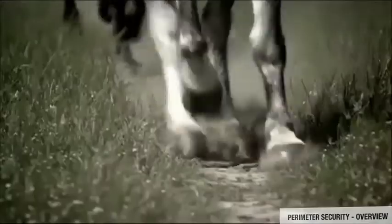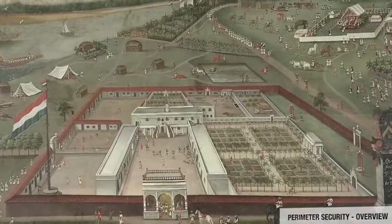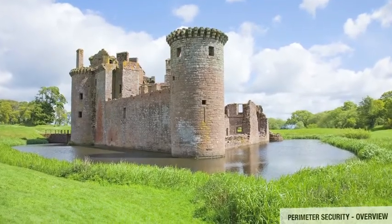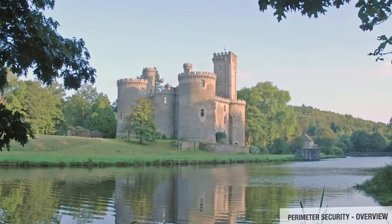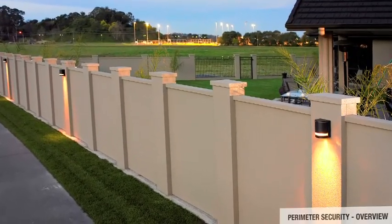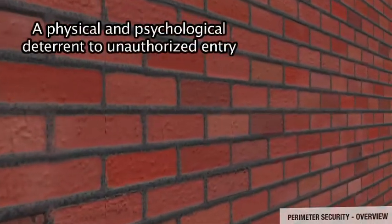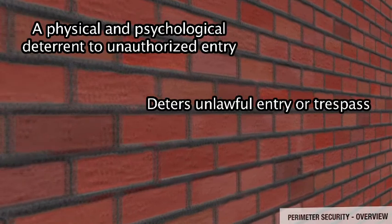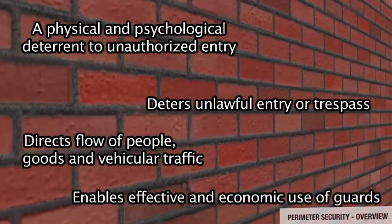Right from ancient times, perimeter security has been the first line of defense against possible entry of unauthorized persons by force, stealth, or accident. Designed with the prime purpose of keeping intruders out or captives contained, both natural and man-made barriers were used — from stone walls and water-filled moats around fortresses, to barriers of thorny hedges or sharp-edged wooden or bamboo spikes. In the context of Indian Oil installations, perimeter security creates a physical and psychological deterrent to unauthorized entry, prevents unlawful trespass, directs flow of people and goods, and enables effective use of security guards.